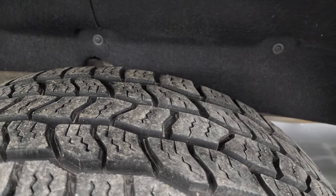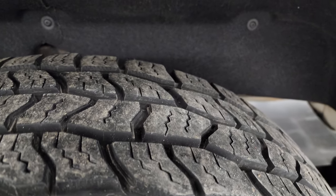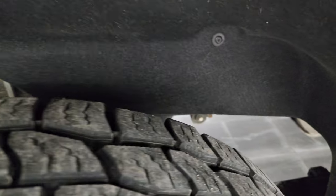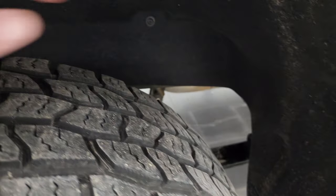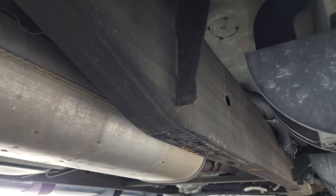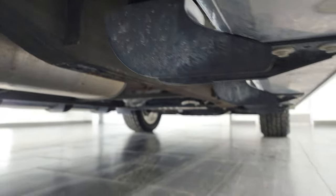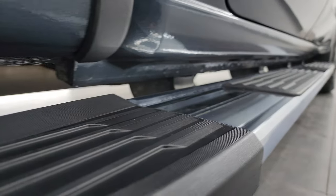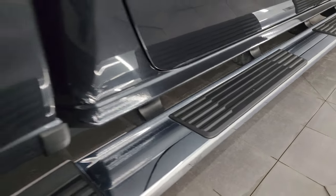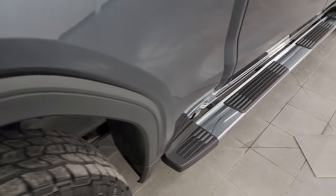The back wheel is absolutely perfect and the back tires have just as much tread as the front tires. The frame and underbody are in really nice shape — it has felt wheel well liners which keep the underbody looking good, and it's really clean underneath. Lower rockers and cab corners look good, and it comes with the factory chrome step bars in really nice condition.